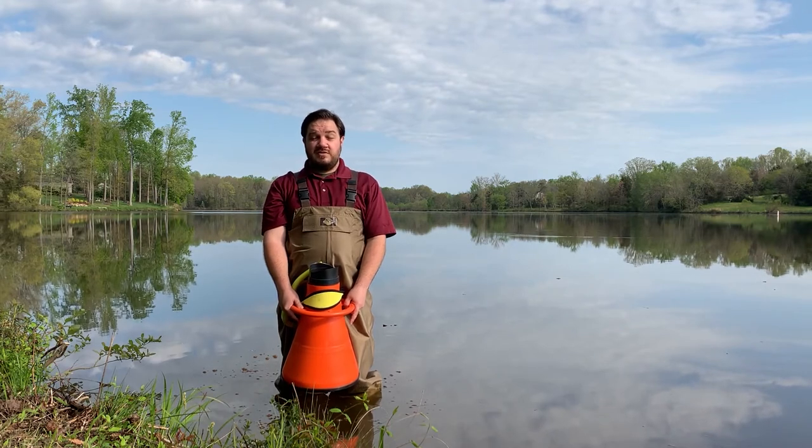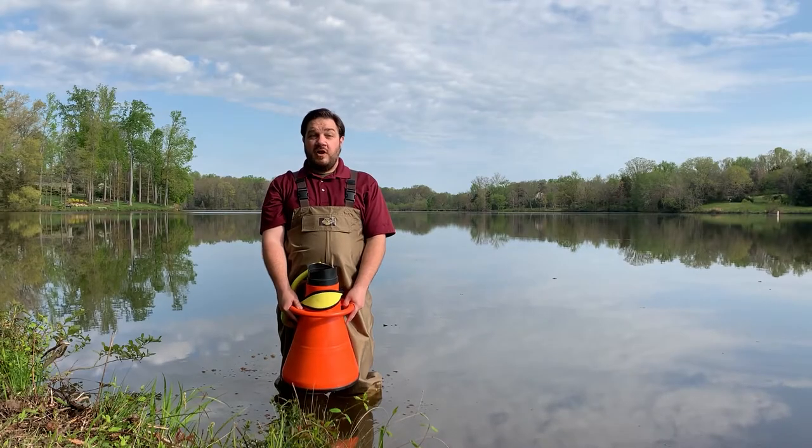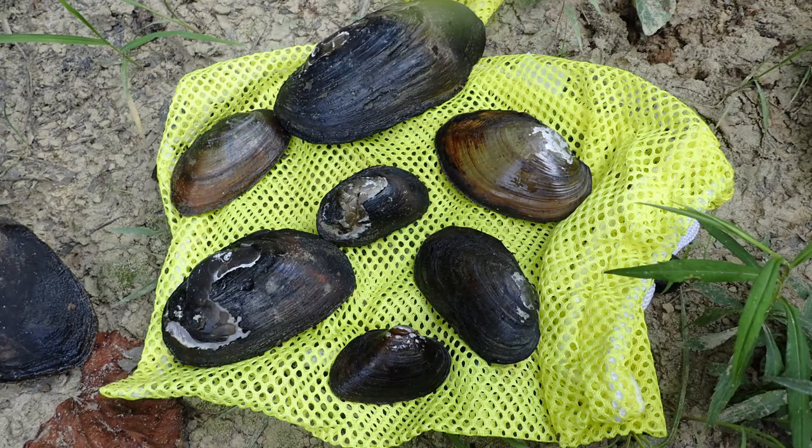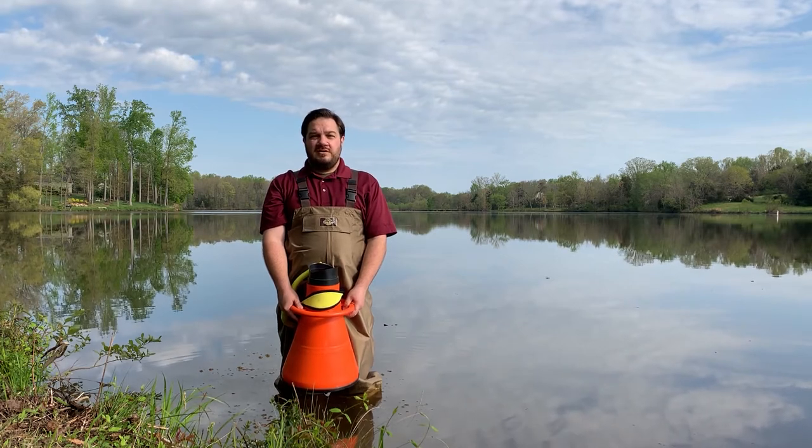Well, they aren't what you're used to seeing on your dinner plate. These mussels are found only in freshwater systems, are not edible, and have no commercial value. They are, however, critically imperiled and found throughout the country. In fact, there are nearly 300 species of mussels in the United States, and of those 300, 91 mussel species are listed as either threatened or endangered under the Endangered Species Act.